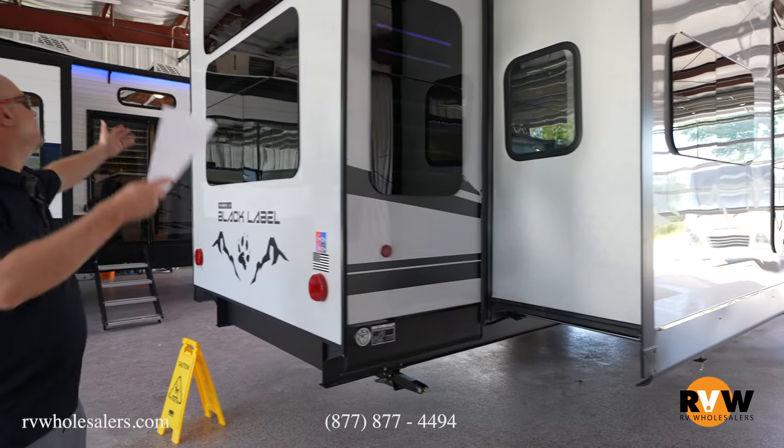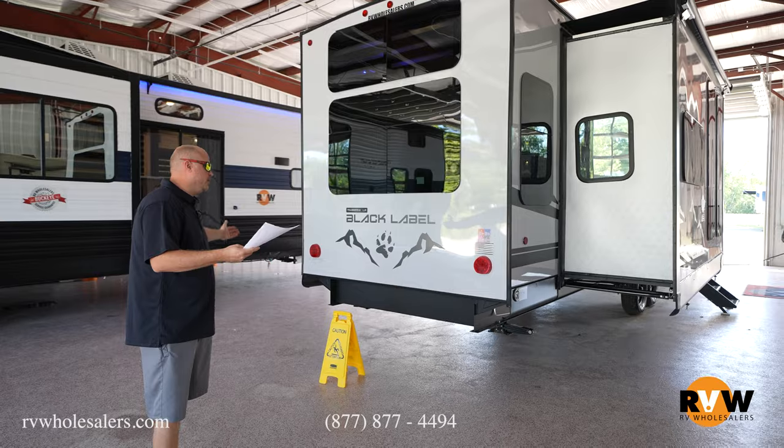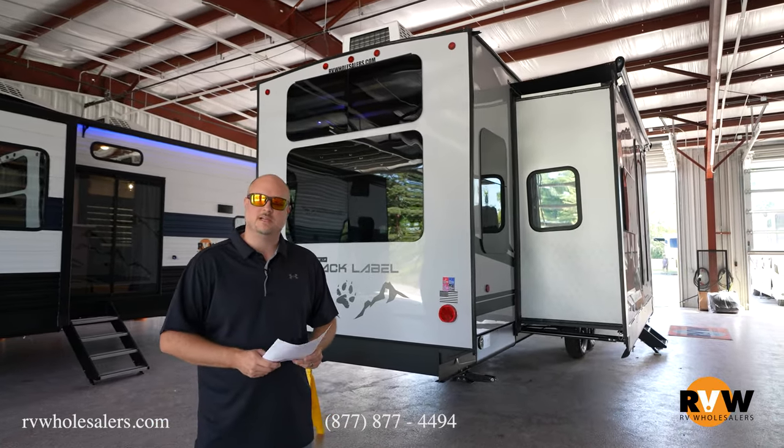Coming to the back wall, you've got your frameless windows and all your different badging. Next, we're going to move on to the interior and I'm going to show you all the things on the inside as well.